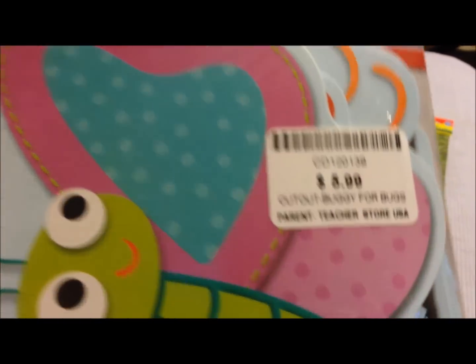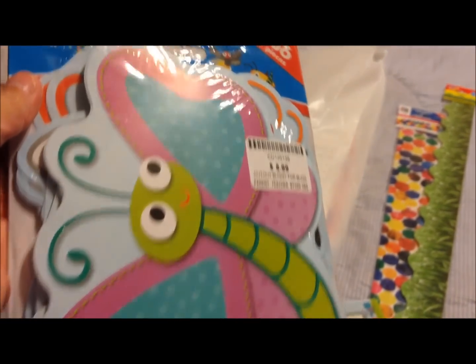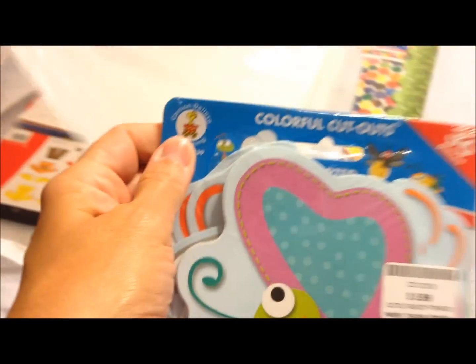The next thing I got were these colorful cutouts. It was $5.99 and you get different bugs — it's not just butterflies, it's all kinds. We have hooks for their nap things and their backpacks, and I will use that to label whose hook is whose, and just for general labels in the classroom too, because you get 36, which is really nice.